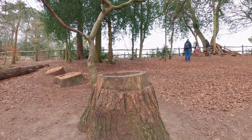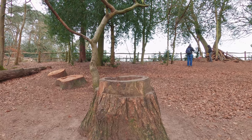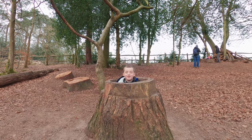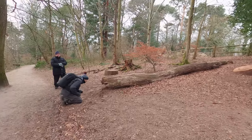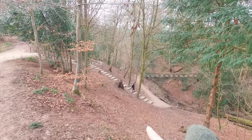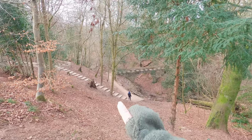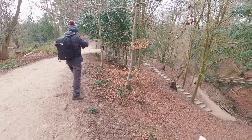Anyone seen Harry anywhere? Hello! There's a cute little bridge and nice little stepping stones.